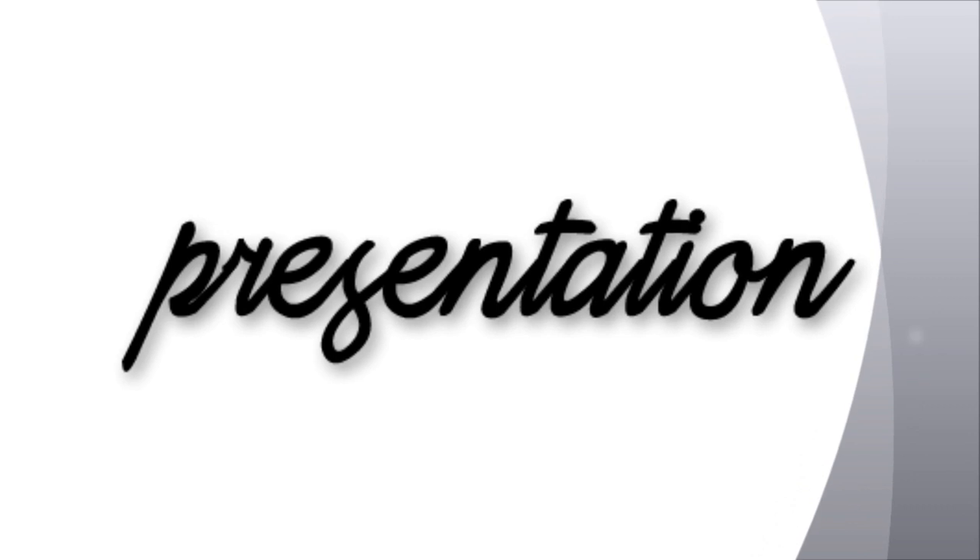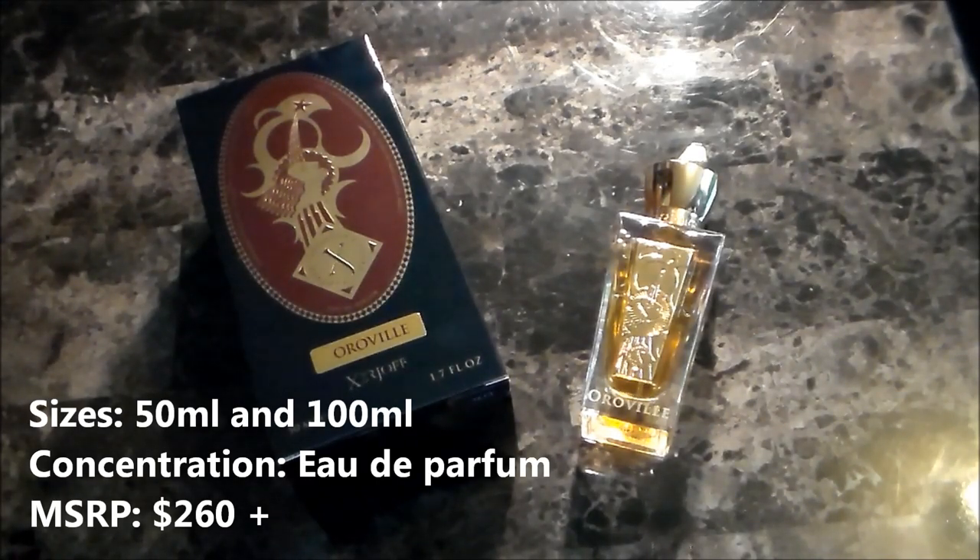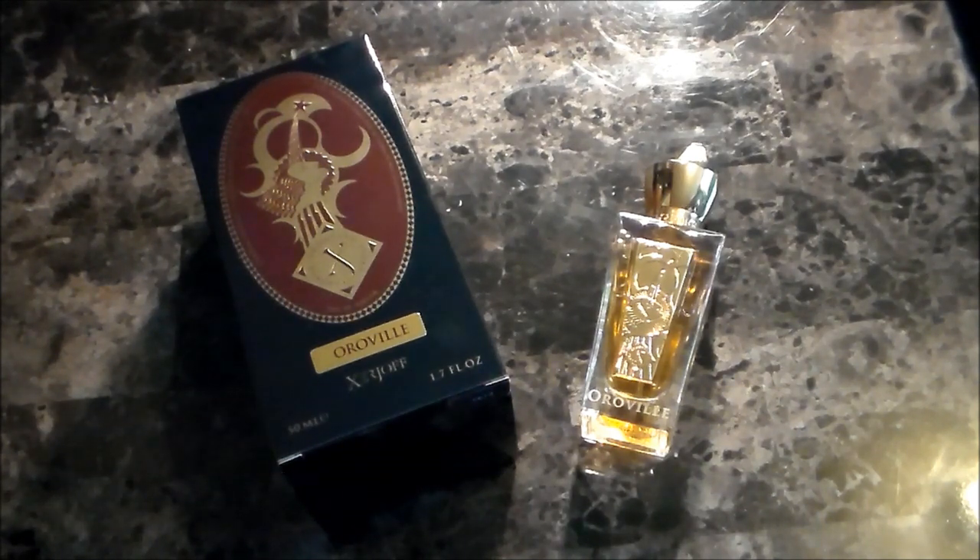Next, let's take a look at the presentation for Auroville by Zerjoff. It's available in two sizes — 50 milliliters and 100 milliliters. The bottle here is the 50 milliliter size, and this fragrance is only available in eau de parfum concentration.